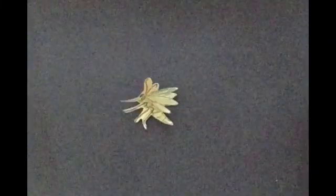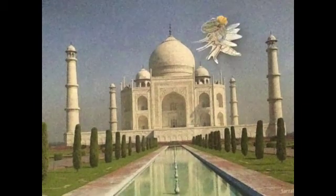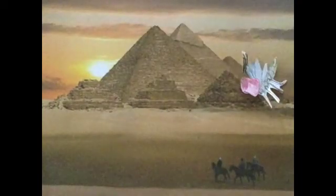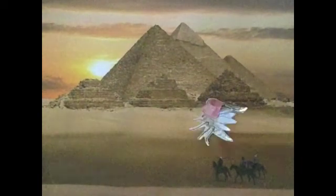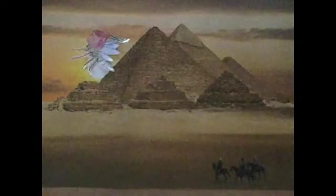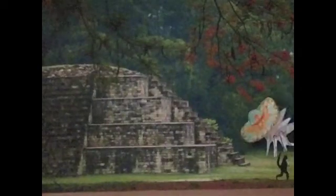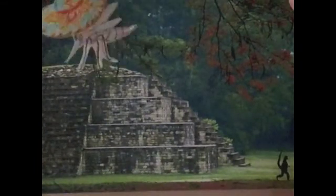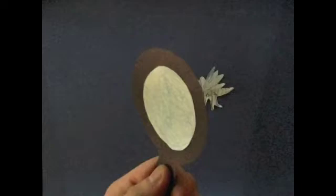Our story begins with a hungry mosquito, genus Culicidae. This hungry fellow can be found all across Southeast Asia, the Nile Delta, and in Central America. Let's take a closer look at this hungry mosquito.